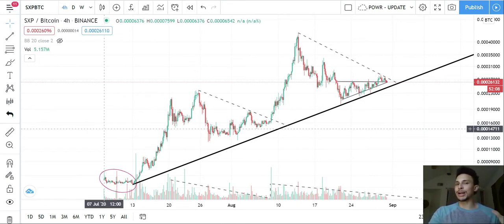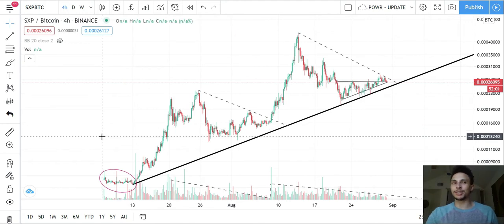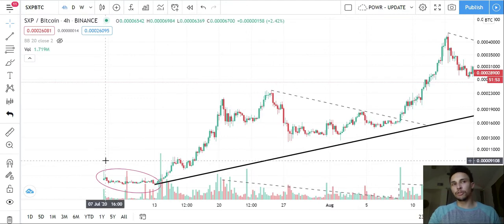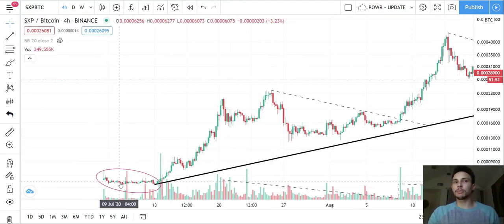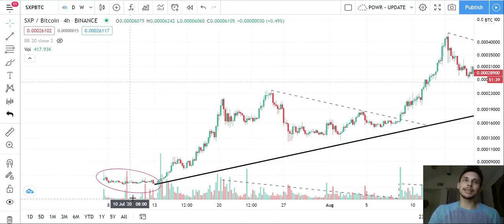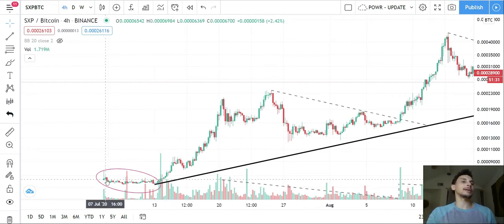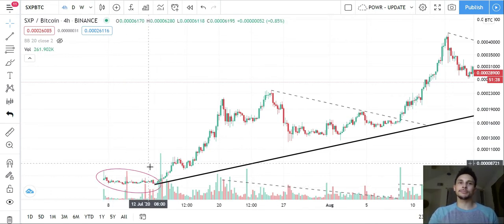Now that everyone has access via Kyber Network or Uniswap to these really brand-new coins, they chill for a little bit — you can see it in the circle here. They do some W action, some bottoming action, ranging sideways with low volume and occasional pumps from people with big buys. This indicates accumulation — for about a week, whoever knew about this thing right off the top started accumulating.